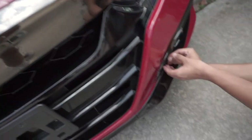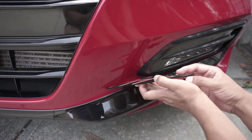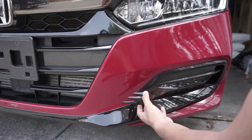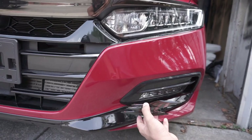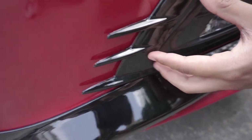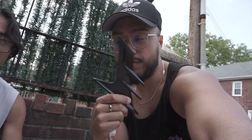Trying to fit the right fog light fang but it's blocking the installation — we can't get it on there properly. So if you want 2018 Honda Accord fog light fangs, DM me — first come first serve, I'll give these to you for free. I'm in the New York area if you want to meet up. We finished the left and right side of the fog lights though.